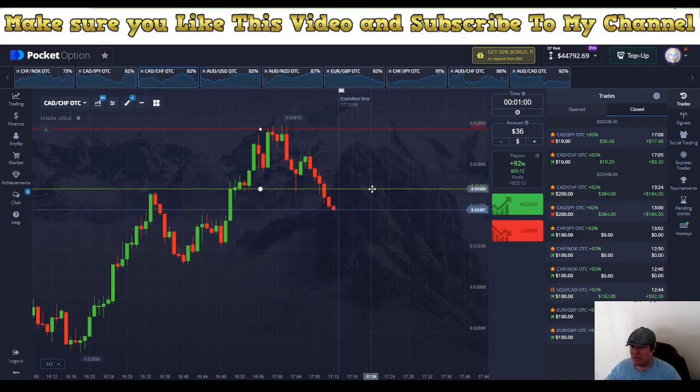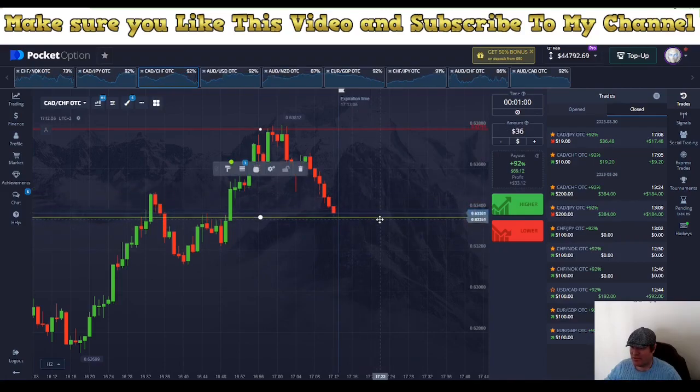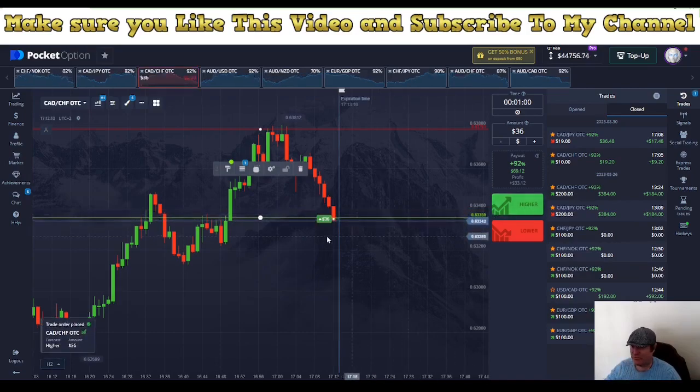We do have a nice area here. I think if you can come down there, I'll take it — go in there for one minute. The reason for that is we see that this was a stronger resistance, and this will turn now into a support. Depending on whether this will continue, I think it will.